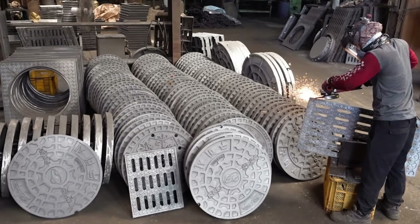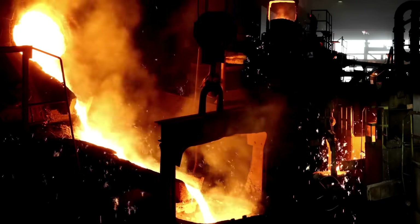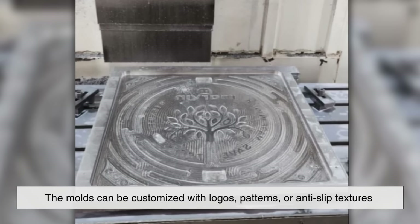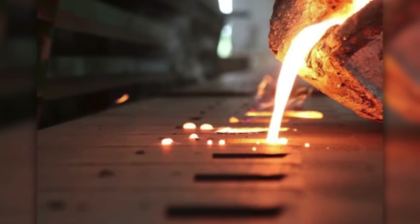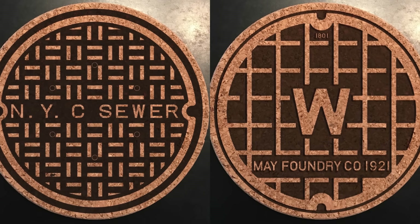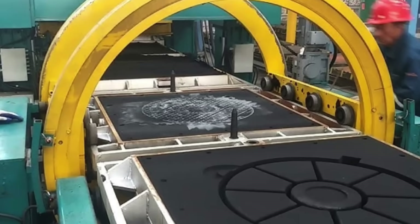Then there's the manufacturing side of things. Cast iron is relatively inexpensive to produce, especially in large volumes. The casting process — where molten iron is poured into a mold — allows for easy replication and mass production. The molds can be customized with logos, patterns, or anti-slip textures without requiring complex machinery. And because cast iron has excellent fluidity when molten, it fills molds completely, capturing fine details and ensuring uniform thickness. That's why many city manhole covers feature intricate designs or even the name of the municipality — cast right into the mold. So not only is cast iron practical, it's cost-effective and customizable.